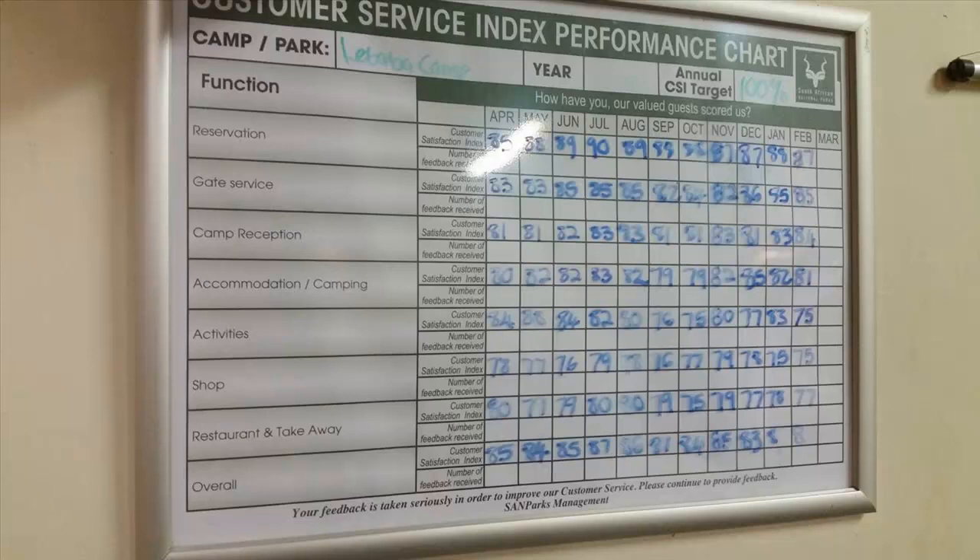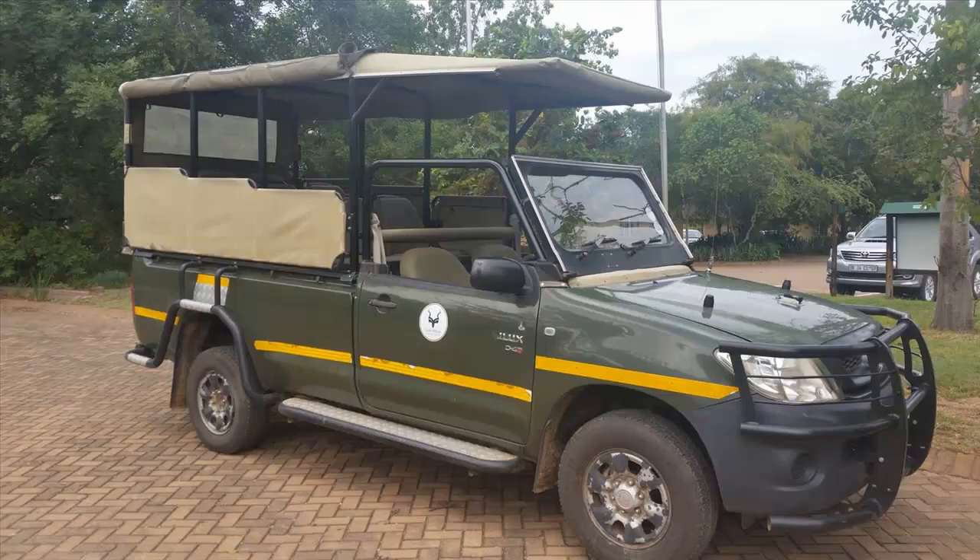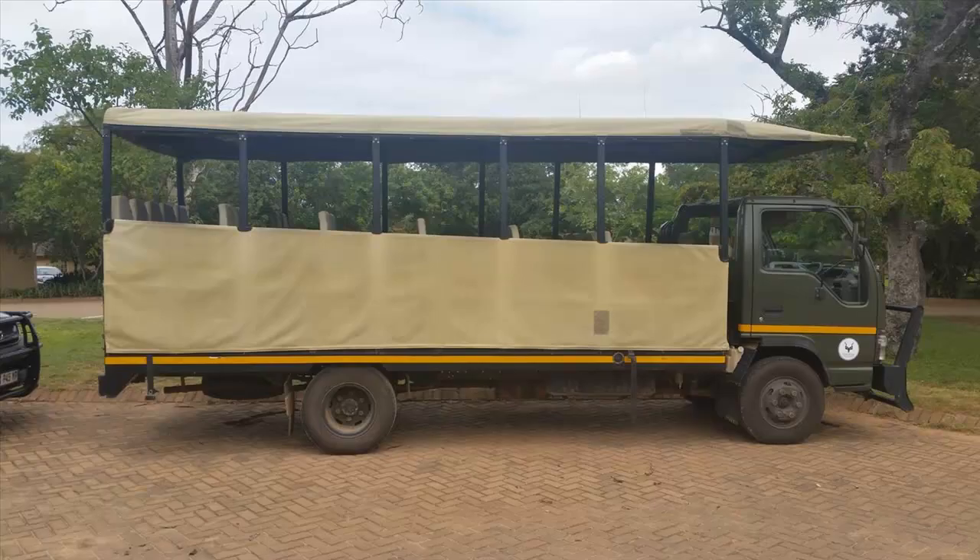The Letaba Camp offers many amenities and activities, excellent ratings for which are displayed for guests to see on a service index performance chart at reception. A popular service offered at Letaba is to take guests on guided game drives in specially equipped vehicles that are available for three game viewing trips daily.